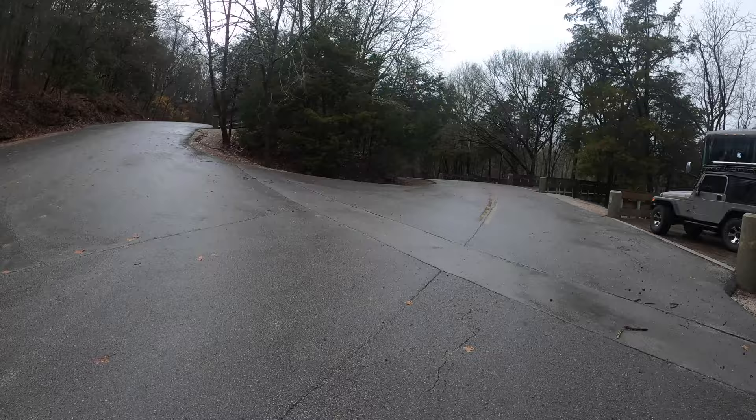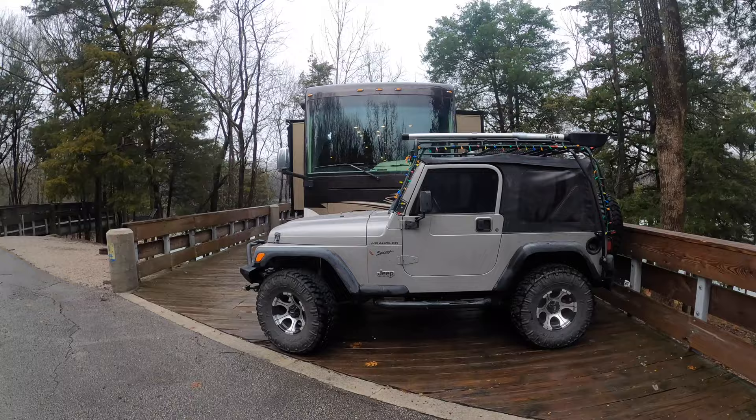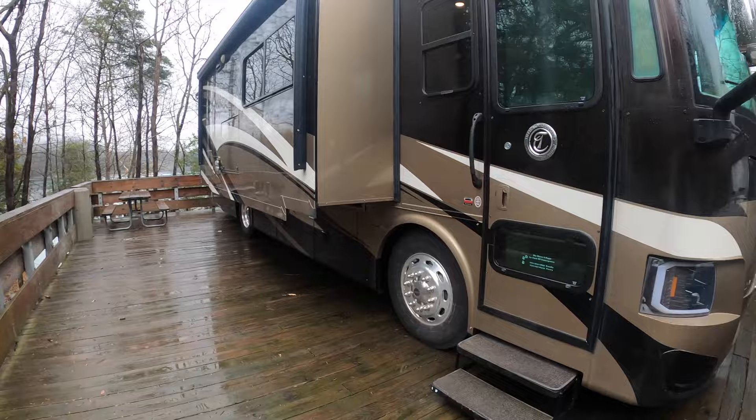So we'll get back to you in a little bit. We'll get a chance to go around — we haven't had lunch, so we're going to go in and have some lunch right now and then go out and explore. Edgar Evans State Park in Tennessee.